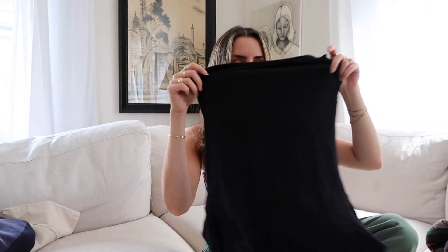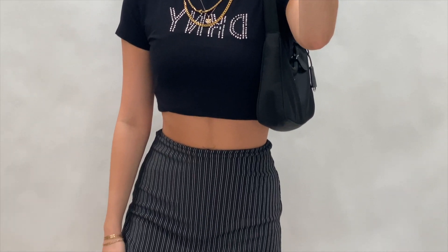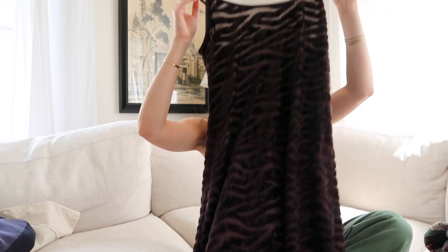Then I got this little DKNY rhinestone baby tee — I think it might be a bootleg of Donna Karan but the tag is cut out. I love the fit; it reminds me of the Skims fits everybody top. It's super stretchy and comfy, and all of the rhinestones are intact, which is difficult to come across thrifting. Even with the pants I have on right now, it would be a good casual everyday throw-on piece but still a little jazzy.